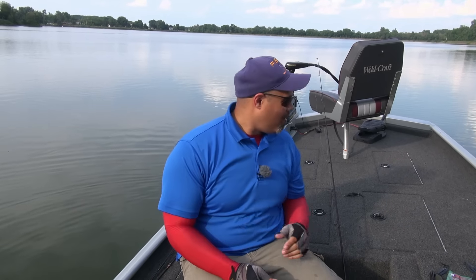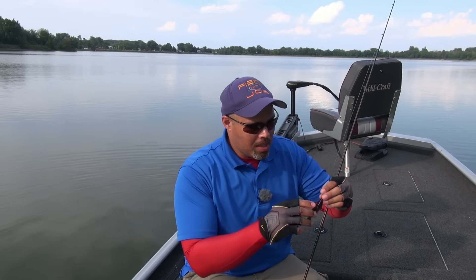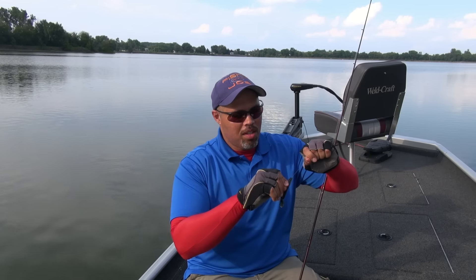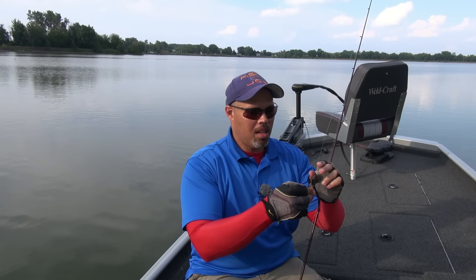That was amazing. You very rarely catch them that big in Ohio. I am going to take my little bait, make sure the line is good with no nicks on it, make sure that hook is set in there like it is supposed to be, and I am going to put it back to work.